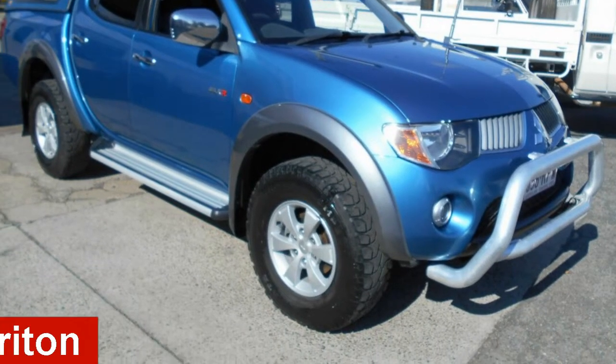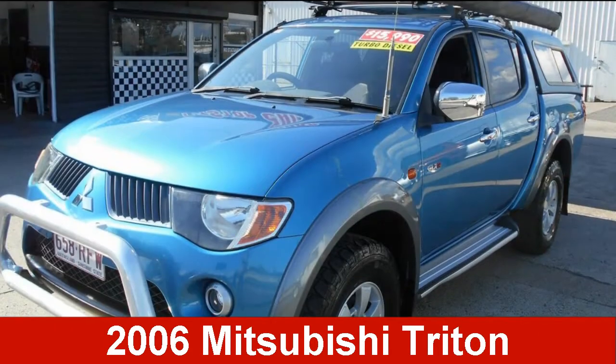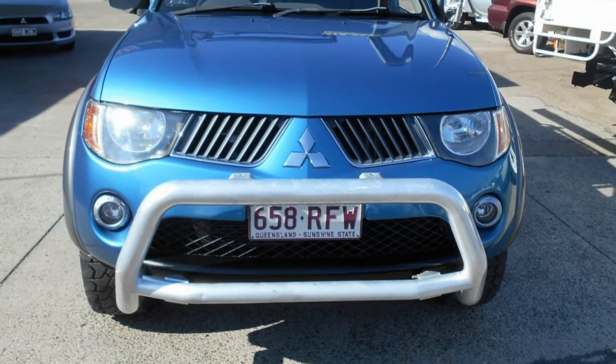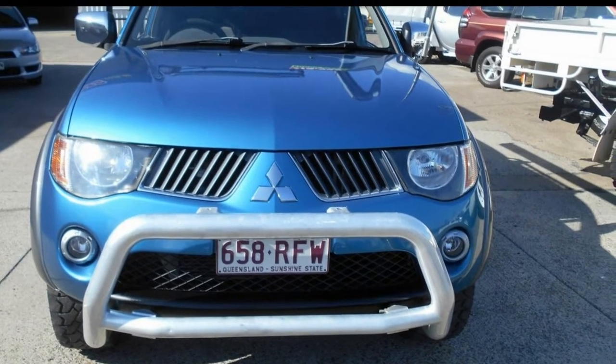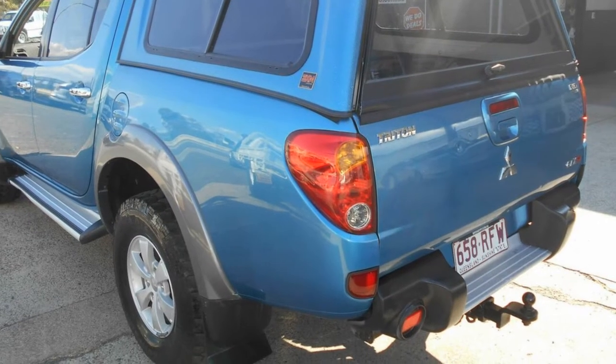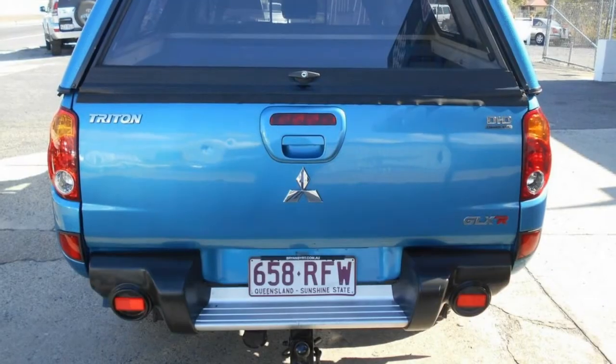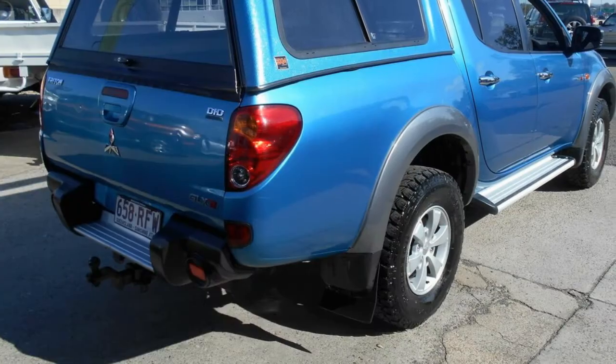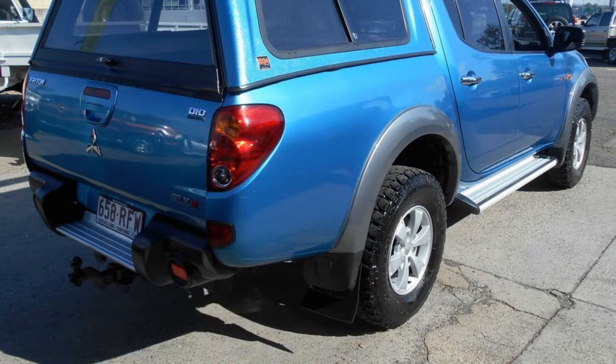Looking for a 2006 Mitsubishi Triton? This Triton has a reliable engine that gives you more control with its manual transmission. The attractive blue exterior is complemented by its stylish interior. This vehicle has all the features you could dream of, tow bar and more.